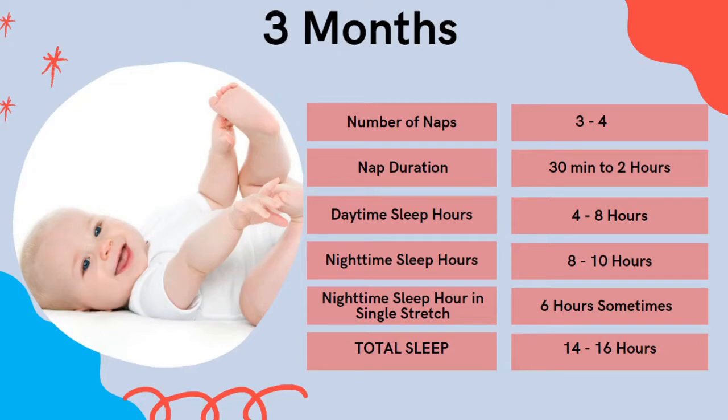If your baby is currently going to bed at 9 or 10 p.m., start moving their bedtime forward in increments of 15 minutes. So if they go to bed at nine, move it to quarter to nine, wait a couple of nights, then move it to 8:30, and so on, until you get to a bedtime that is suitable for you and your family. Nighttime sleep will be 8 to 10 hours, and you'll sometimes start to see them sleeping for six hours straight, with 14 to 16 hours of total sleep.